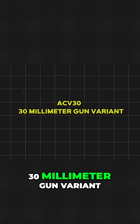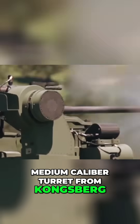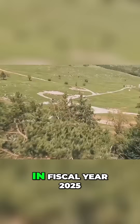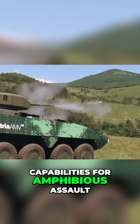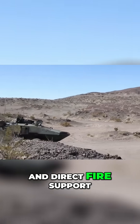The ACV30, the 30-millimeter gun variant, is equipped with a stabilized medium-caliber turret from Kongsberg, providing precise fire support, with initial deliveries expected in fiscal year 2025. Together, these four variants provide the Marine Corps with a comprehensive suite of capabilities for amphibious assault, battlefield command, vehicle recovery, and direct fire support.